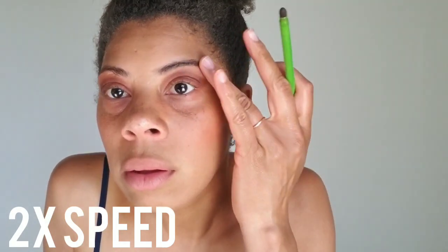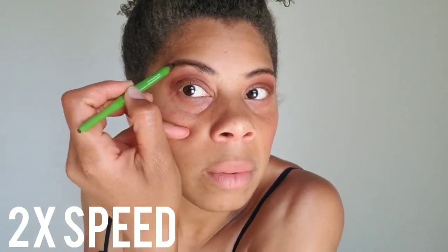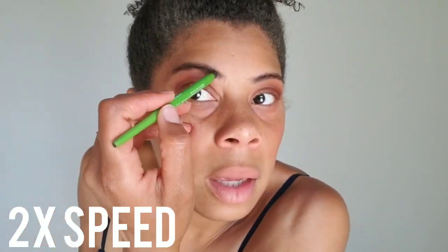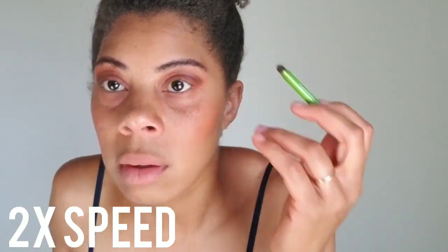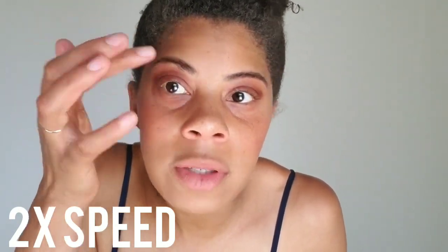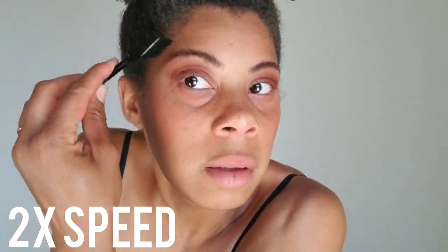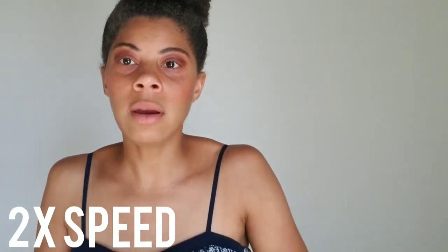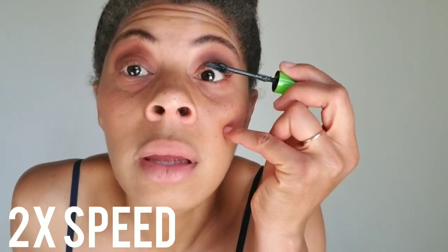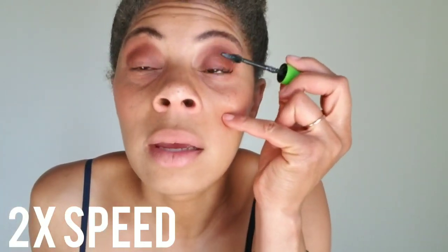I color my brows a bit — I'm not a makeup artist, so if you're not that good with makeup I hope this gives you hope that you can still look professional without going to a makeup specialist. I didn't put on any foundation so if something messes up it's just a simple fix. Then I take some mascara — I use the pink and green one, Great Lash by Maybelline.